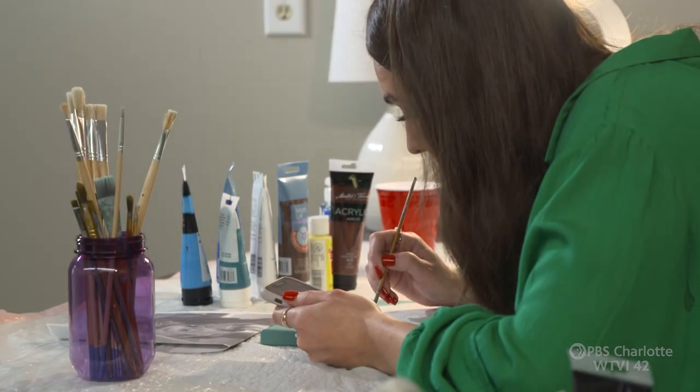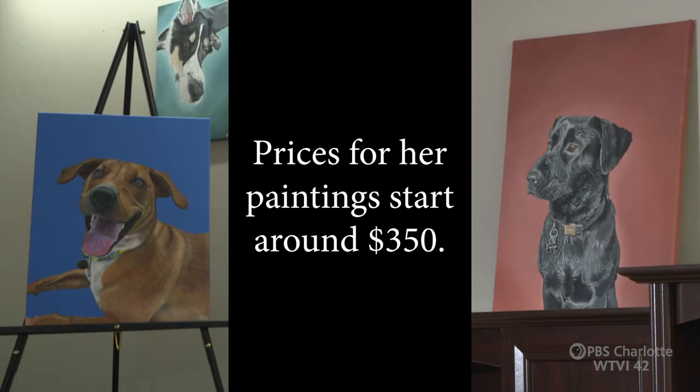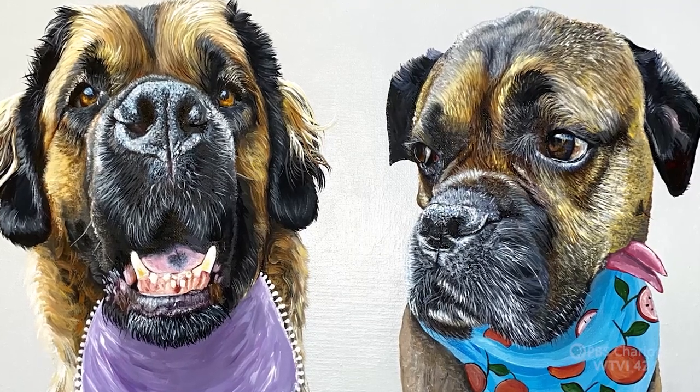I'm a perfectionist, which is terrible, because I'm very hard on myself. I've had people in the past say this is a lot of money, but people don't understand how detailed the paintings are. For example, my smallest size takes around 10-plus hours to finish.